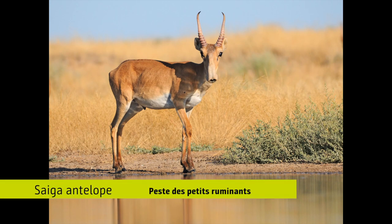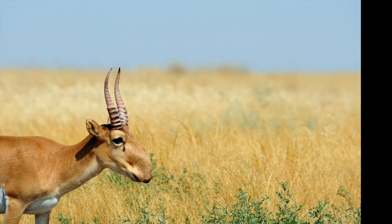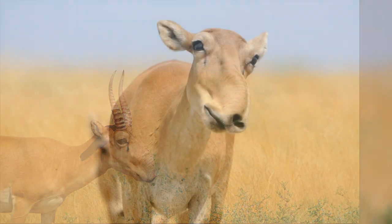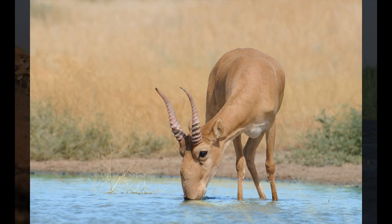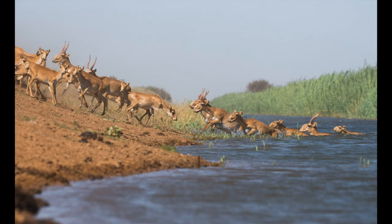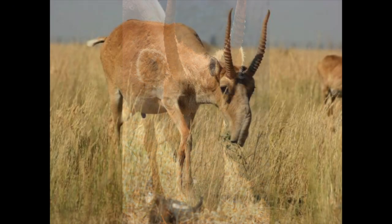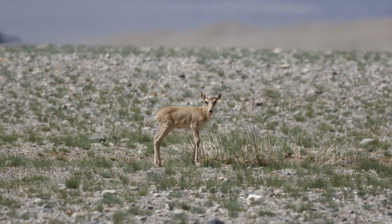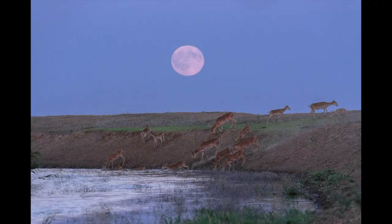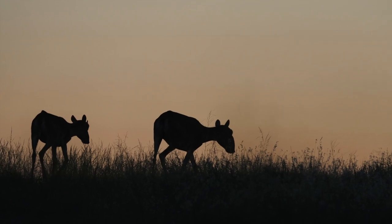Another example is what we're seeing with the saiga antelope in Mongolia. The saiga there are affected by a viral disease that probably arose from contact with domestic sheep herds, and it's devastating the saiga antelope population, which is quite small to begin with. Our approach with the saiga is a little different in that what was required to control this outbreak was boots on the ground — people there to monitor the disease, identify the parameters of the disease, and educate people on how the disease is spread in the hopes of containing the outbreak.